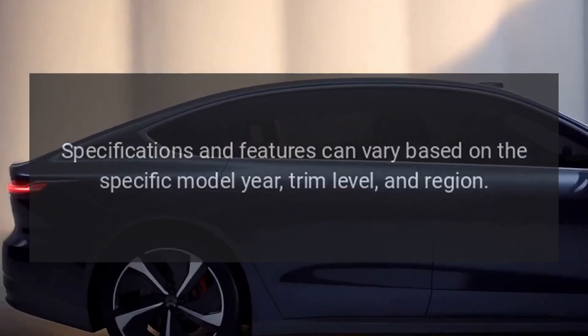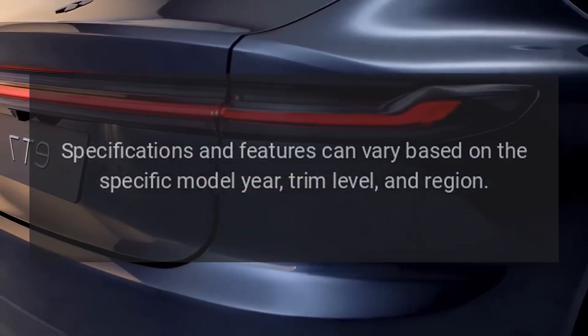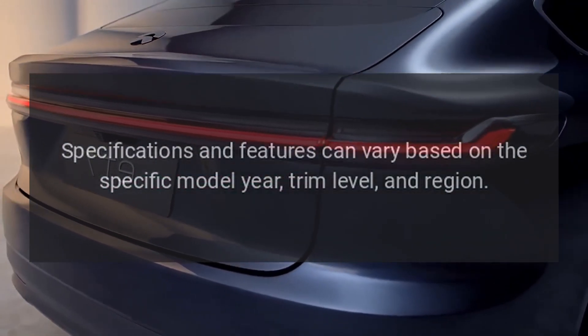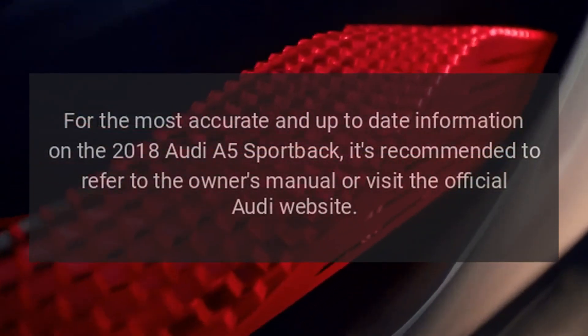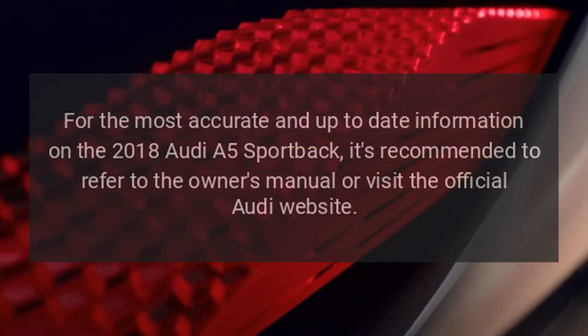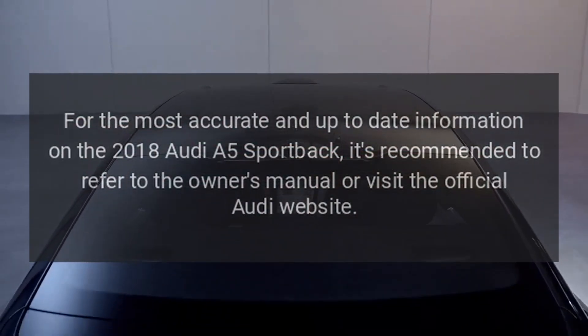Note: Specifications and features can vary based on the specific model year, trim level, and region. For the most accurate and up-to-date information on the 2018 Audi A5 Sportback, it's recommended to refer to the owner's manual or visit the official Audi website.